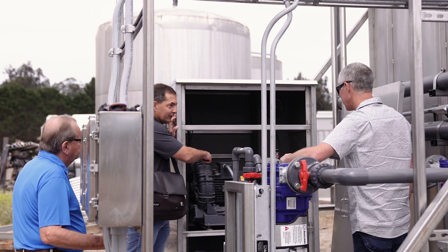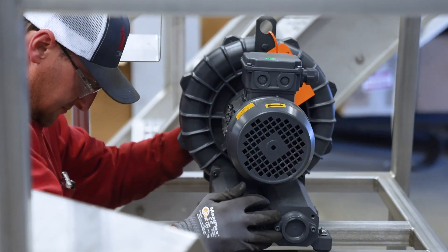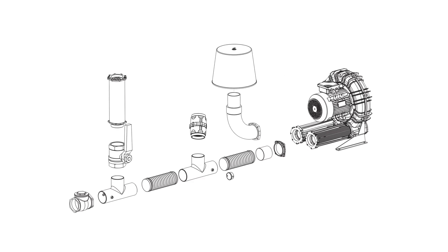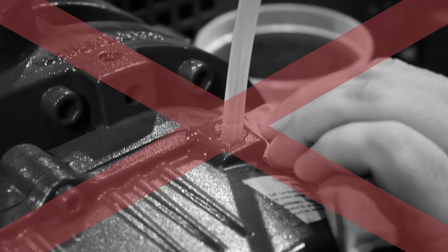A big advantage of using a regenerative blower in a wastewater treatment plant is the simple maintenance involved. There really is nothing to maintain other than an air filter. The bearings are sealed. There's no oil, lubrication, greases, or belts that you would find on a typical positive displacement blower. We have blowers operating out there for years and years with no issues at all.